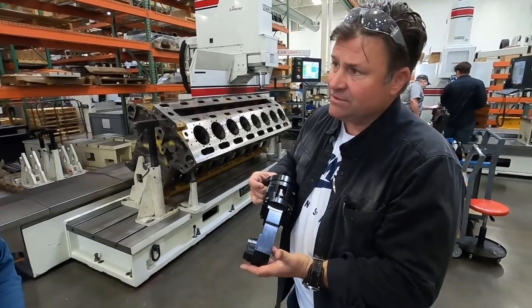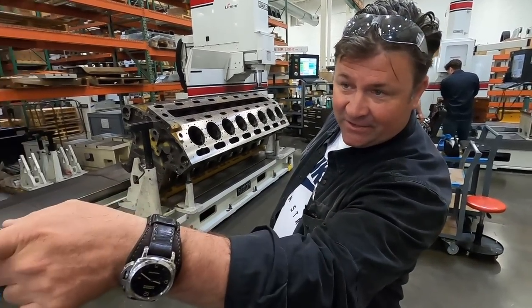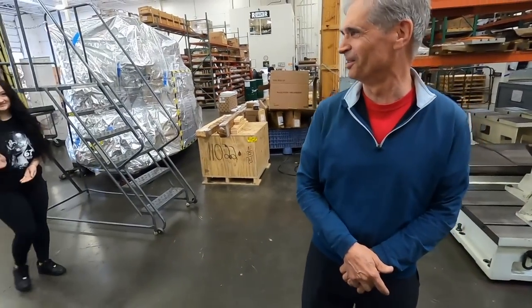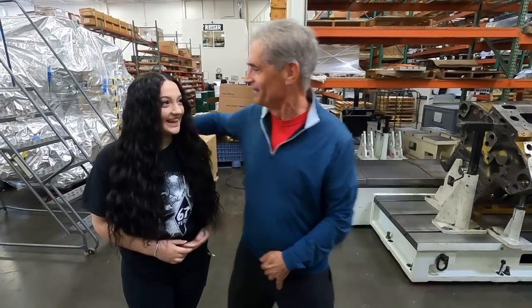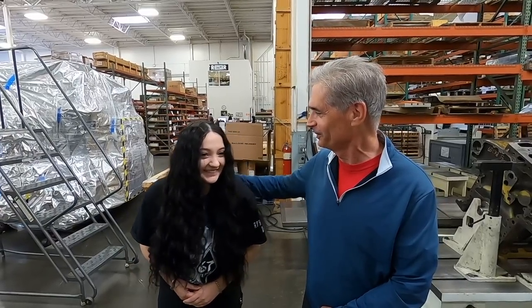I don't know that there's anybody else in the world that has this — nobody's doing that. I thought I would introduce Karin — that's Andy's daughter. They have another generation kicking around here. She's been with us about a year. Hi Karin! It's been wonderful having you down here.